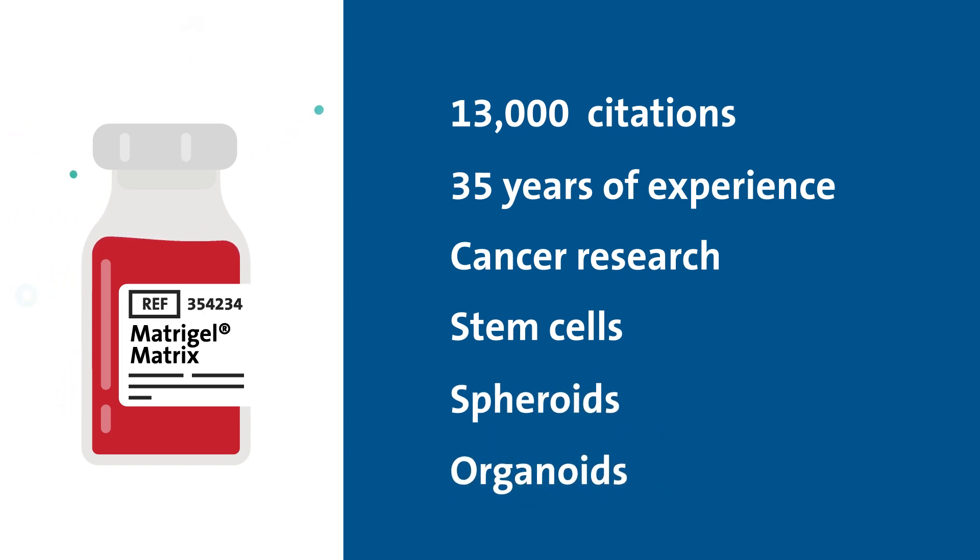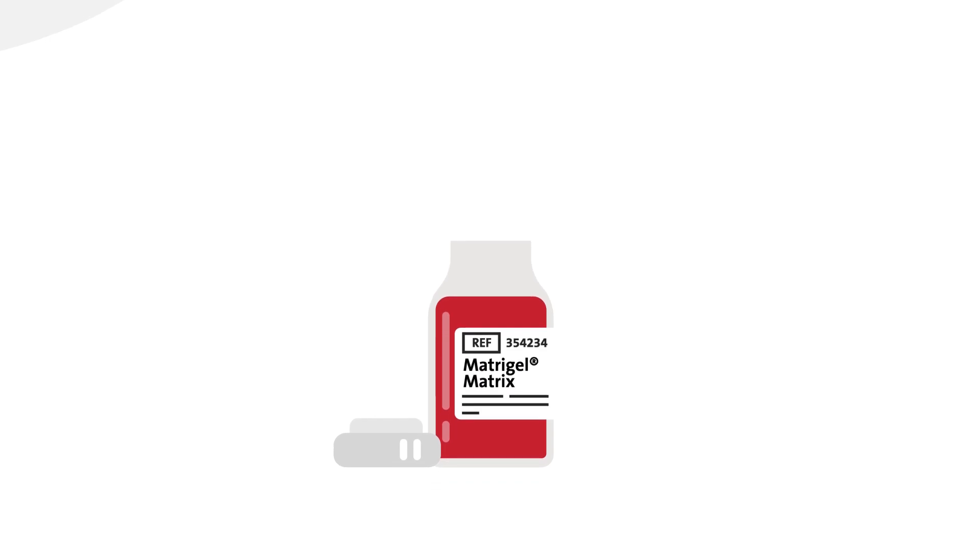But why is this particular basement membrane matrix so popular for 2D and 3D studies? Corning Matrigel Matrix is a proven product trusted since 1985 and formulated with higher levels of functional proteins that actively promote cell attachment and differentiation.